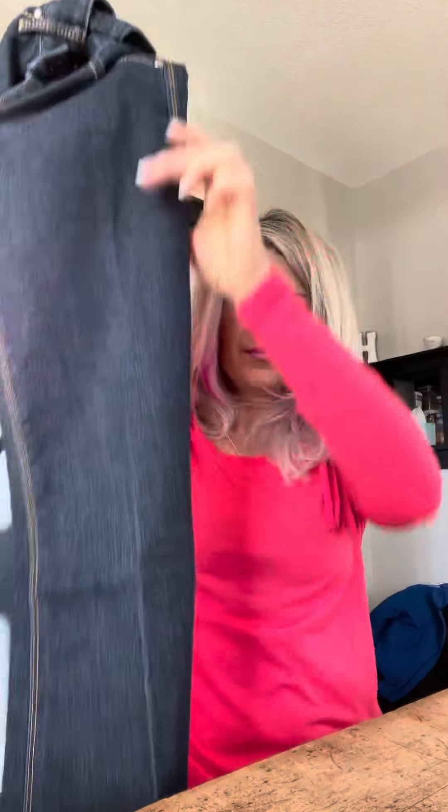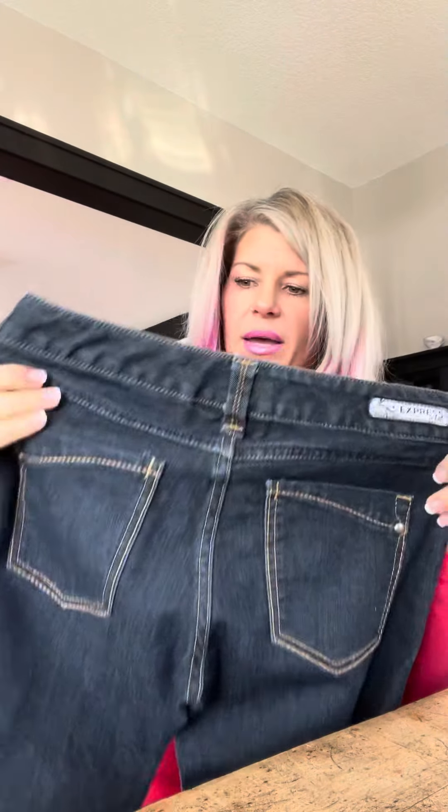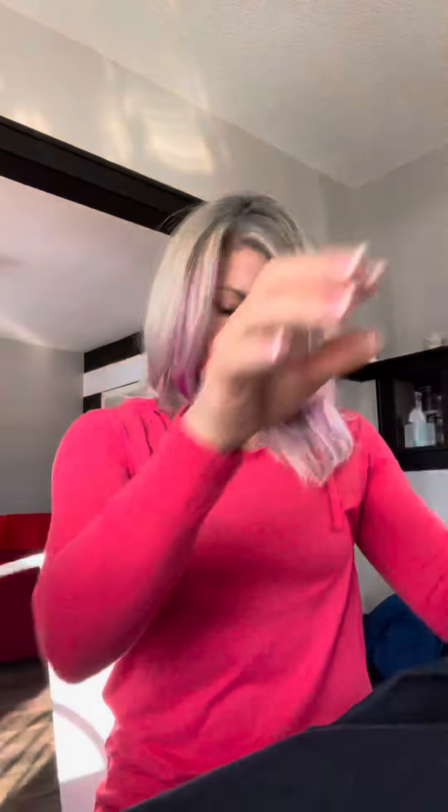The last day are these jeans — they are a flare leg with back pockets from Express. I don't wear them very much. They're really cute but a little bit tight in the thigh area for me, so I will be getting rid of those as well. Those are my three items for the next several days.